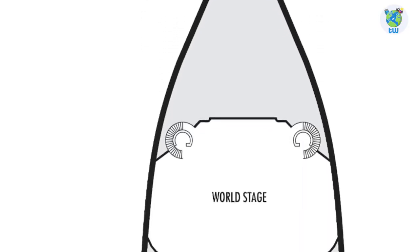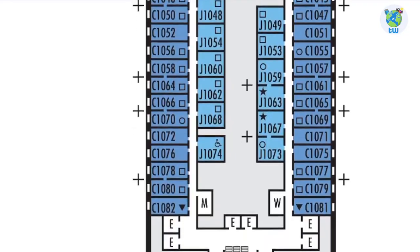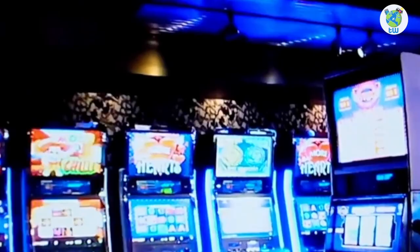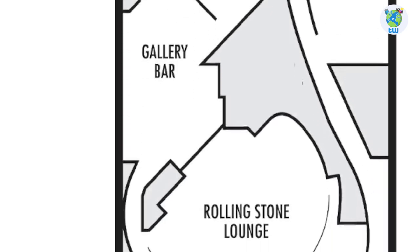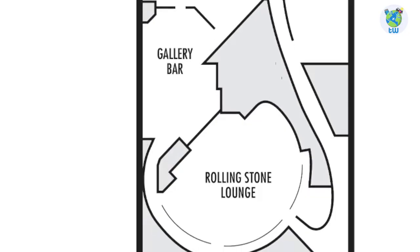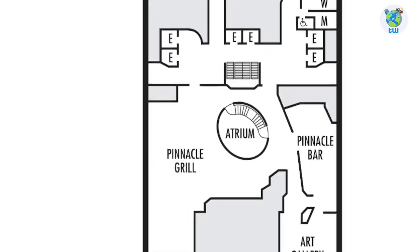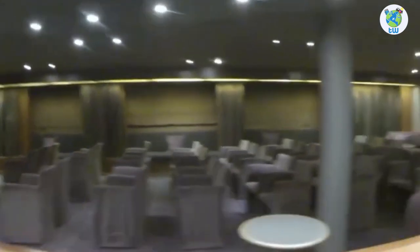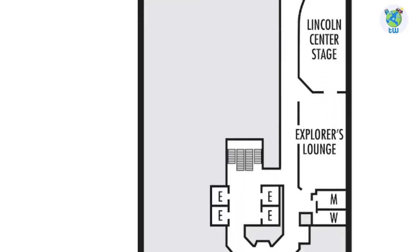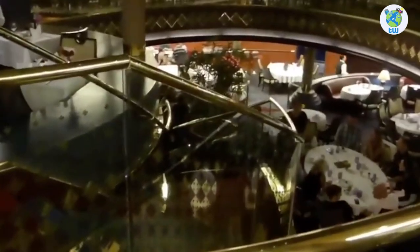Number five, talking about the decks: deck one forward is the World Stage, the main theater which goes up to deck three. Midship is the atrium, guest services, and future cruises, while the rest are staterooms. Deck two is the casino, and Billboard Onboard is a great venue for live music. Cocktails are enjoyed in the Gallery Bar, while live rock music is available in the Rolling Stone Lounge. Pinnacle Grill is a specialty steakhouse and wines are offered at Pinnacle Bar. Moving aft through the Art Gallery, you'll reach Lincoln Center Stage, one of the best venues for live music, and Explorer's Lounge will offer you pre-dinner cocktails. Aft is the dining room, which is complimentary and multi-story up to deck three.